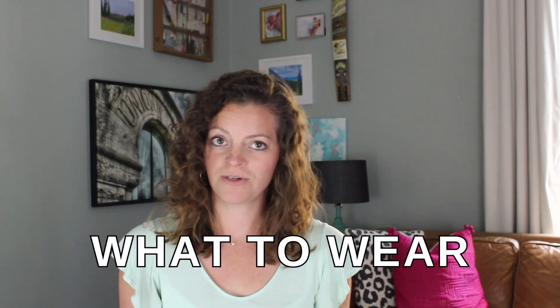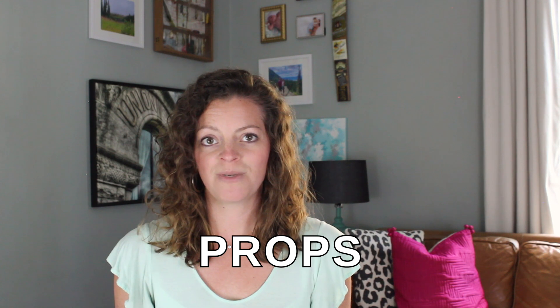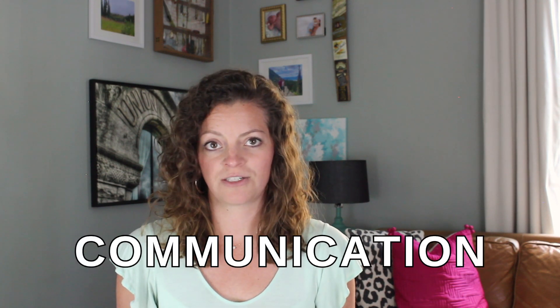So to recap, the five things you want to keep in mind when planning your brand photo shoot: the location, the vibe, what you're going to wear, what your props are going to be, and how you're going to communicate all of that to your photographer.